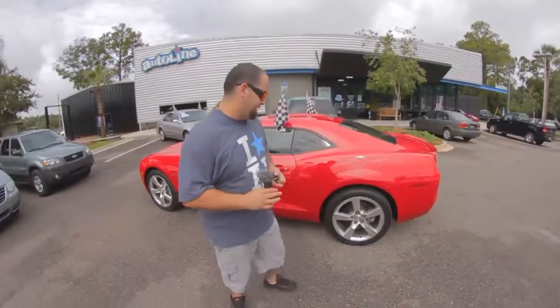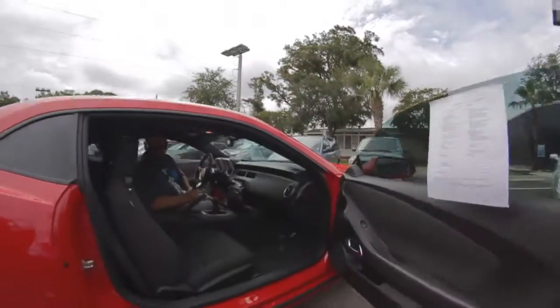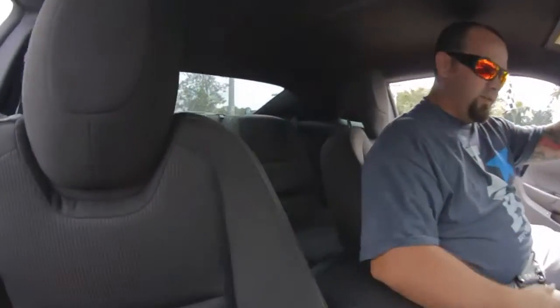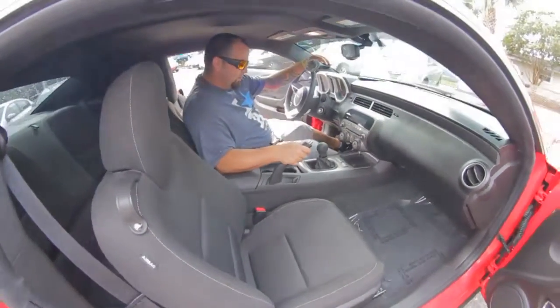Hop inside, let me show you the interior of the 2010 Camaro. Check it out — still pretty much a brand new car. Everything is extremely clean; this car was well taken care of. One owner, like I said before, with a lot of service records, so it was maintained very well.